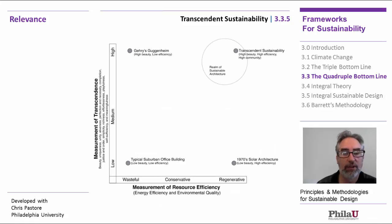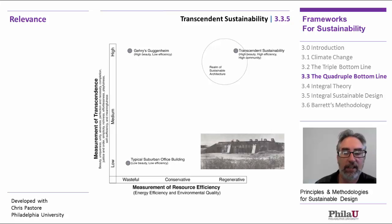So how does that really play out? Here's a chart we use to look at different buildings. Going vertically is the sense of aesthetics, visual appeal, and sensory expectations, along with a sense of community — that's our subjective line. The horizontal axis is our objective line measuring the amount of resource efficiency of a given building. For example, 1970s solar architecture was very efficient but left little to the soul and was very low in the measurement of transcendence.